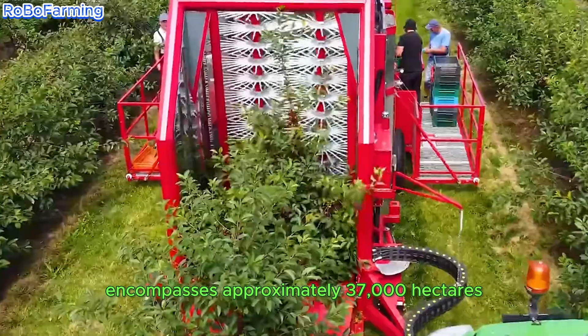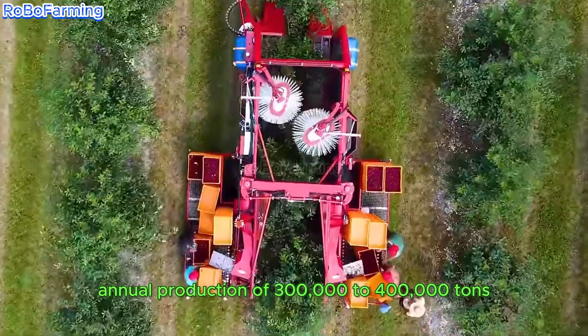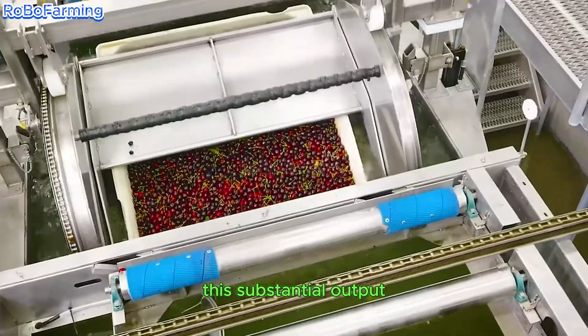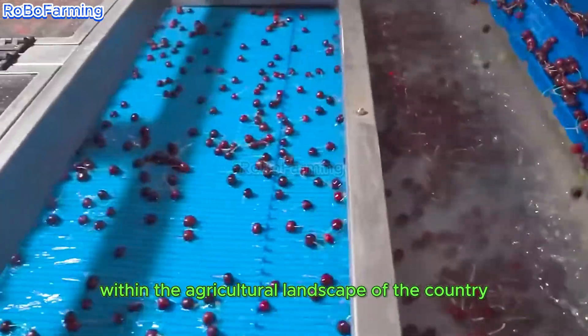The U.S. cherry growing area encompasses approximately 37,000 hectares, yielding an impressive annual production of 300,000 to 400,000 tons. This substantial output underscores the significance of cherry farming within the agricultural landscape of the country.